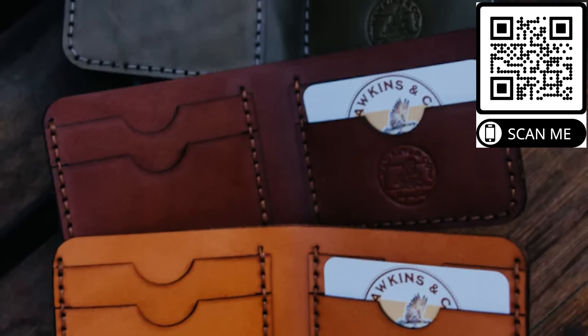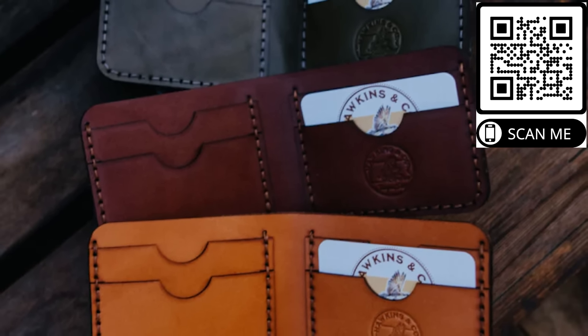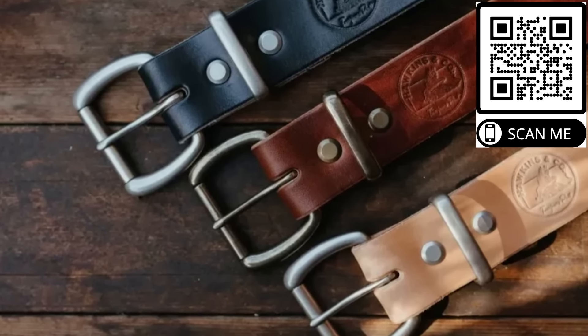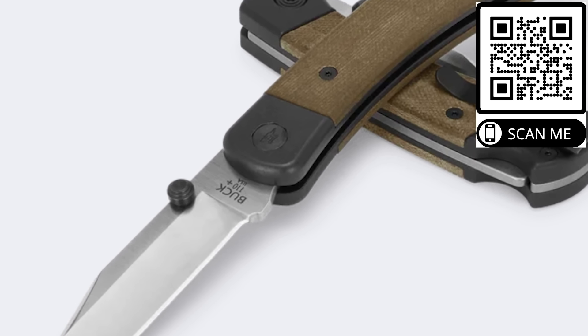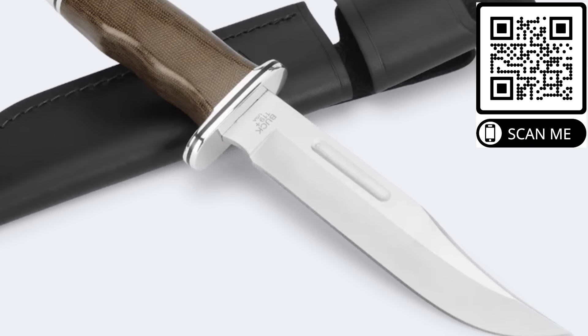Before we get into the breakdown, let me break something else down for you: the phenomenal products from the veteran-owned and run Hawkins & Company, available to you at an exclusive discount when you use code COUNTERPOINTS at checkout. Not only do they bring you some of the finest American-made leather products in the country, they've expanded into selling Buck brand knives — beautiful, razor-sharp blades ready for everyday carry or your next outdoor excursion.